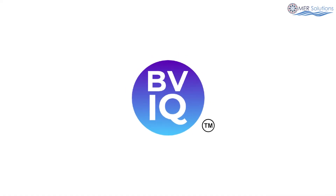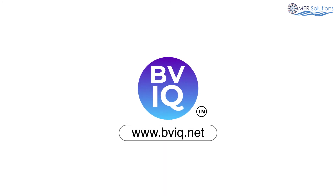To know more about how BVIQ can help you with your ship's safety assessment and improvement, get in touch today.